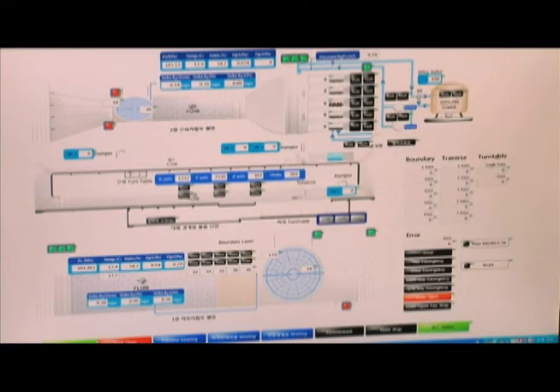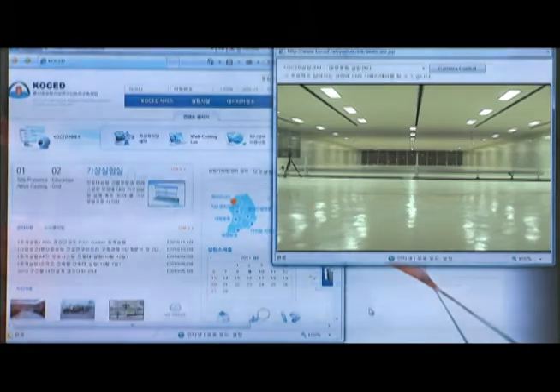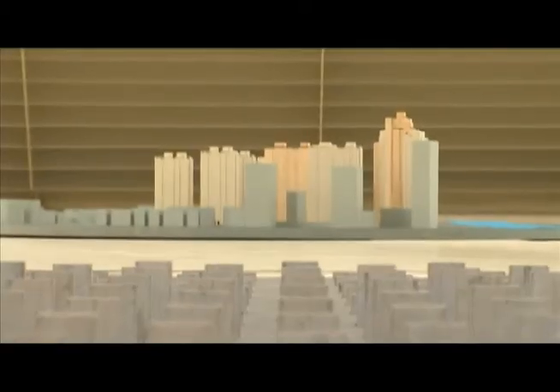The wind tunnel center is an international facility that enables remote testing from any location. The test section is 12 meters in width, and it is possible to conduct testing in regards to large long-span bridge plans for construction at the southwestern coast. It applies not only to the field of civil engineering, but also to other areas such as architecture.